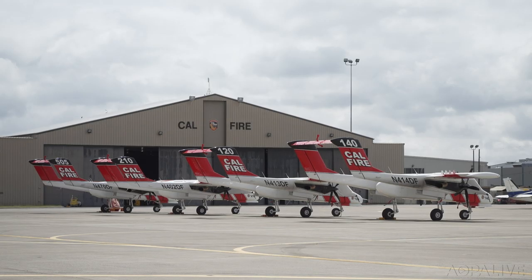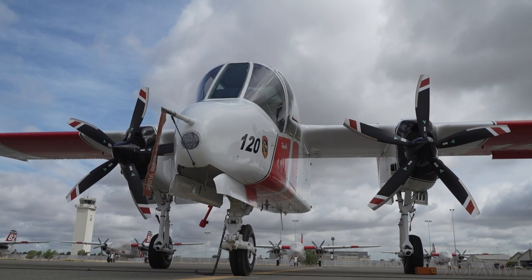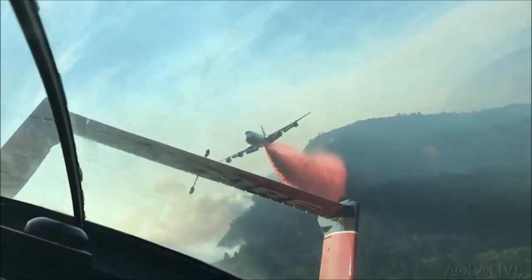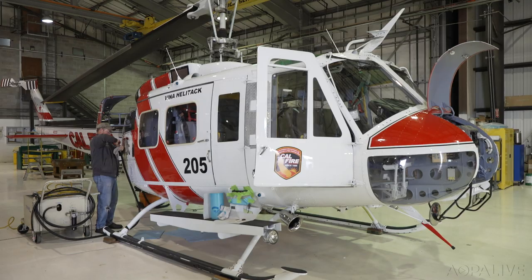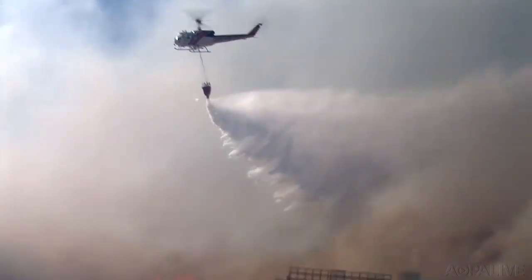The fires are fought using former military aircraft. Up above the fire, the OV-10 Bronco commands the scene, directing aircraft and ground resources to contain the blaze. Down below, the S2T drops retardant on the fire, while the UH-1H Super Huey helicopters deliver firefighters and dump water on the scene.